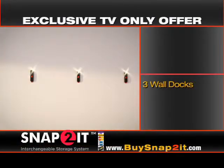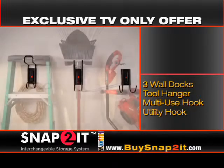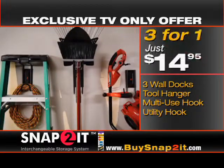Your Snap-To-It order includes three wall docks: the tool hanger, multi-use hook, and utility hook — enough to store all of this for only $45. But order now and get all three for the price of one. You pay just $14.95.